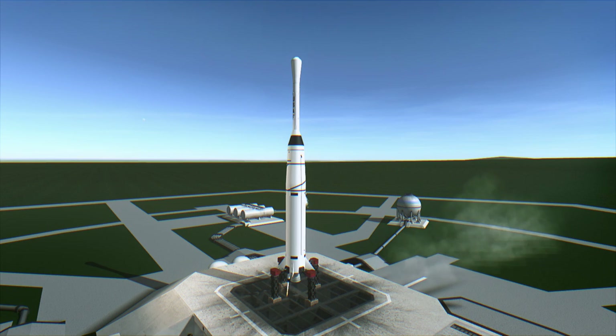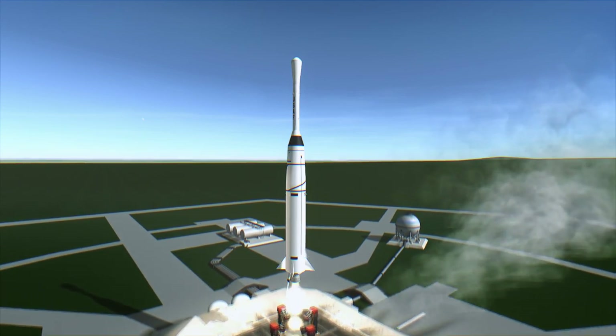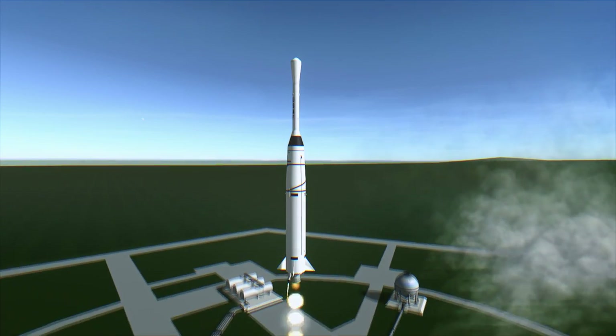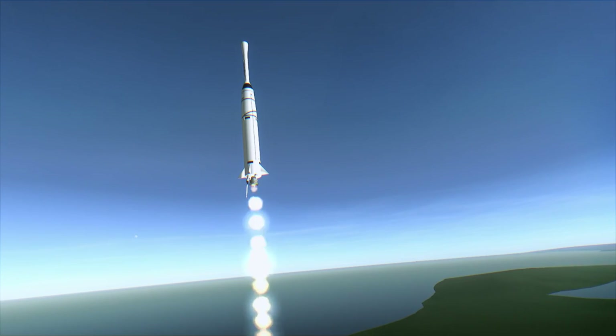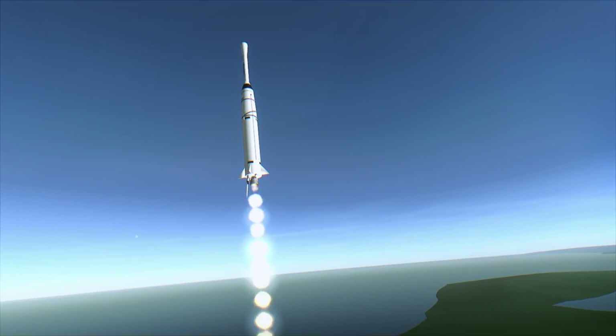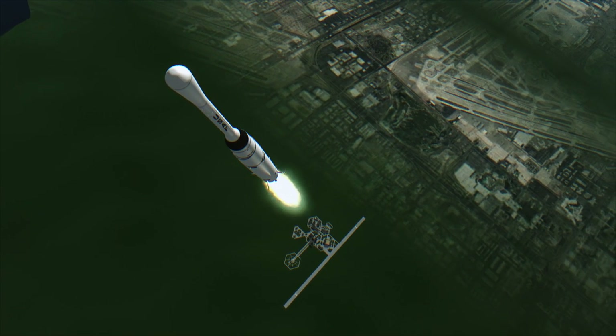Explorer 6 was launched on August 7th, 1959 at 2:24 PM UTC from Launch Complex 17A at Cape Canaveral. Unlike Explorer 1 through 5, Explorer 6 was spherical rather than spike-shaped and it carried solar panels. It also launched on a Thor Abel III rocket rather than a Juno I.